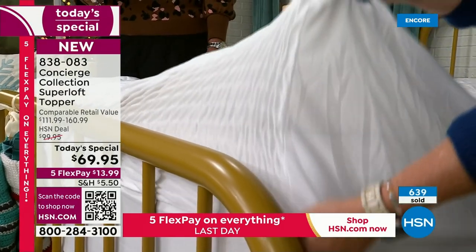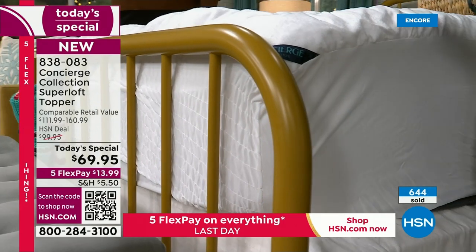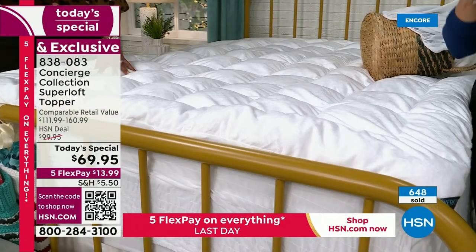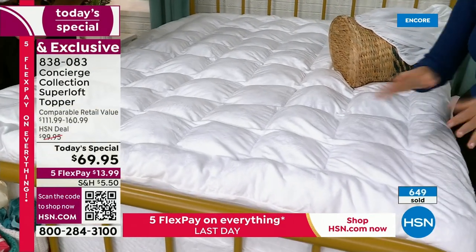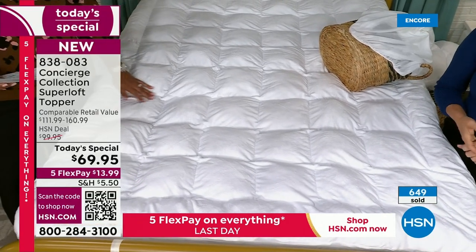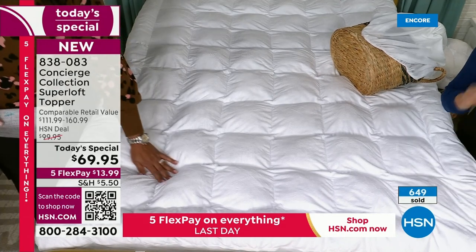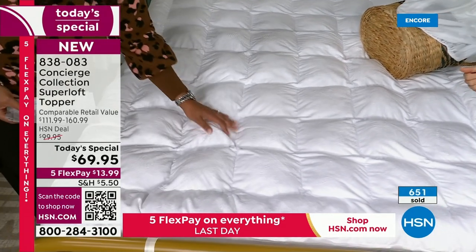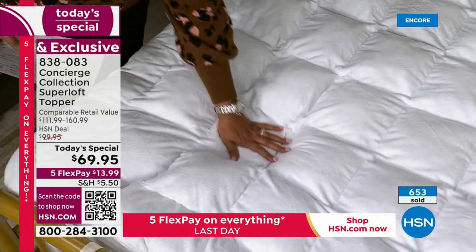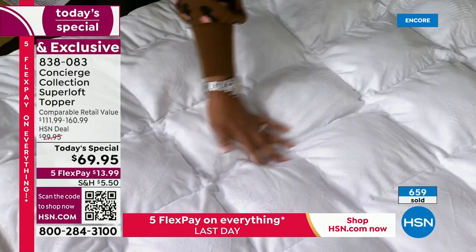Think about your mattress and your budget. If you're trying to stretch your budget — and I think everybody is — instead of replacing your mattress right now, get more life out of it. Add this. It's going to add loft and comfort, washability, cover those stains on an older mattress, and make it feel like a five-star hotel in your own bed every night.